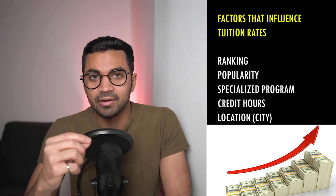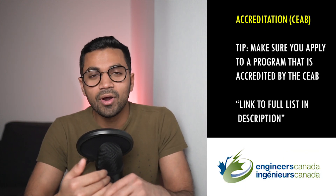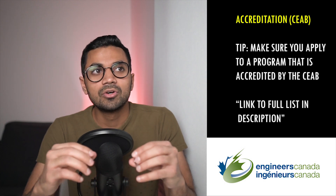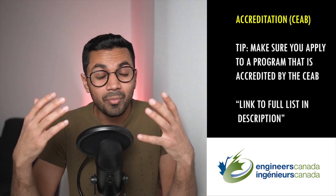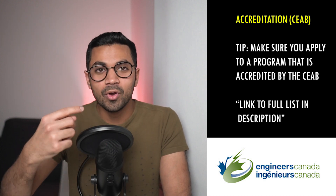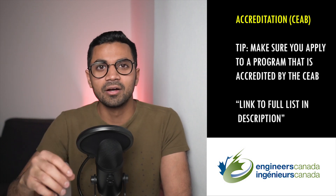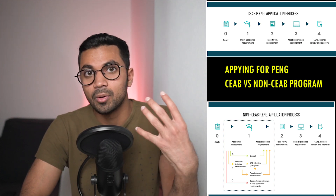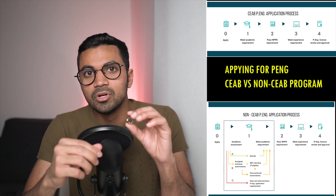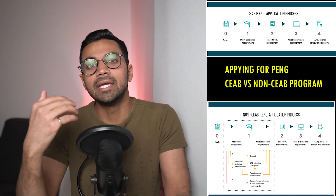Most engineering programs in Canada fall under the category of accredited engineering programs. An accredited engineering program is a federally accredited university program which is audited and has strict standards that abide by the CEAB — the Canadian Engineering Accreditation Board. These boards go school to school and rate each program and evaluate it based on its difficulty. There's a huge criteria, but basically it forms that accreditation body. What you get out of this is an iron ring — an engineering iron ring — which makes you eligible to apply for your professional engineer's license when you have a certain amount of experience working in Canada.